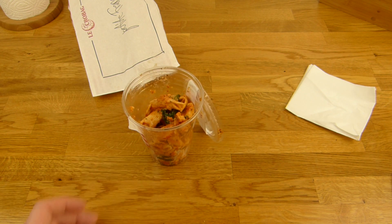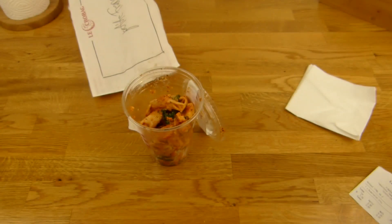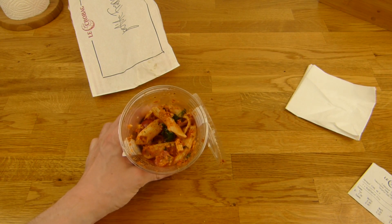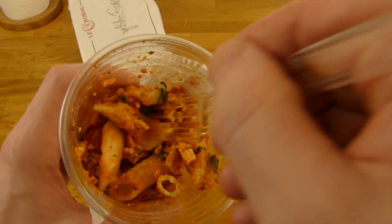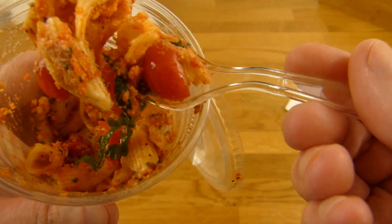3.10. Le Crobac is a little pricey. Flavor-wise it's okay of course, but it's boring. It's too dry. It's too much pasta, or not enough sauce. Or both.